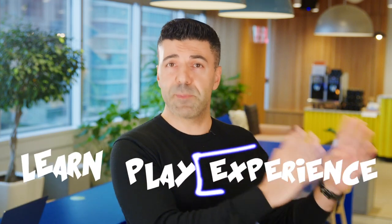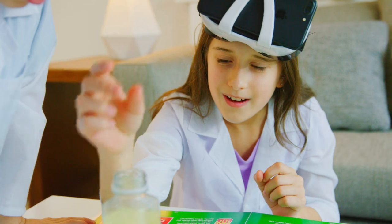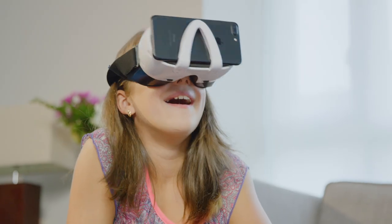The play pattern is simple: learn, play, experience. You learn in the book, you do a physical project, then you experience it in virtual reality.